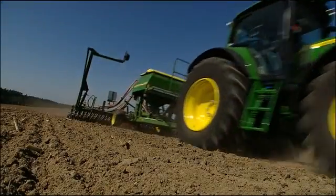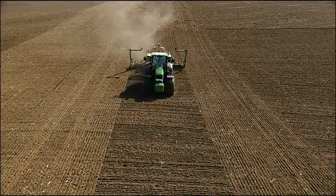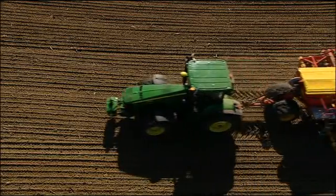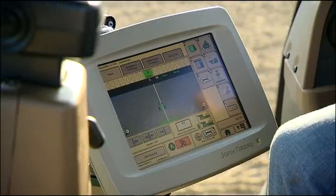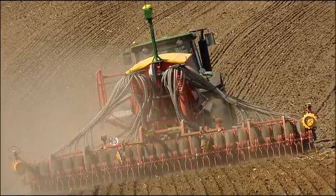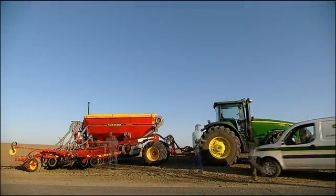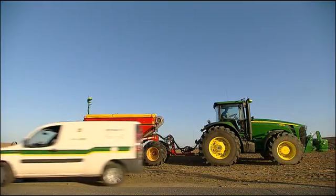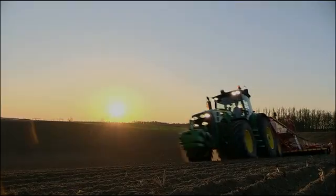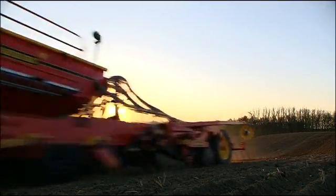Experience highest precision and accuracy standards with this intelligent, innovative system for all your seeding, planting and tillage operations. iGUIDE works with Autotrack and the Greenstar 2600 display for any implement. See your John Deere dealer today and learn how you can put iGUIDE to work in your operation. And enjoy picture-perfect fields.